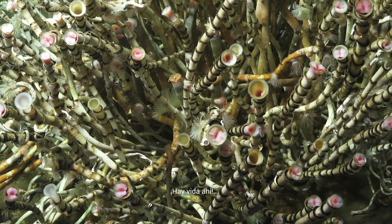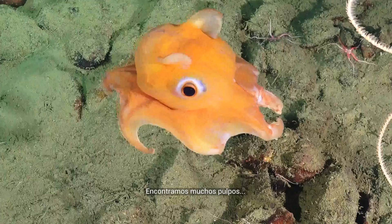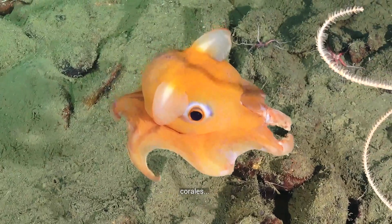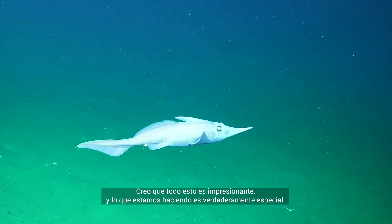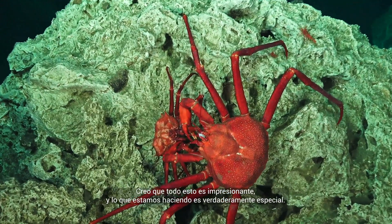We found two balloons. You have life down there. We found a lot of octopus and corals and sharks and so on. I think this is amazing and what we are doing is really very special.